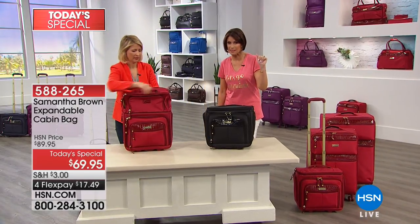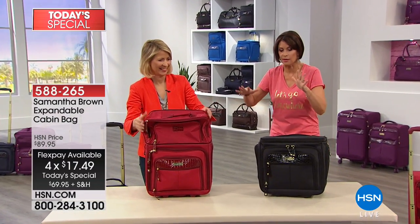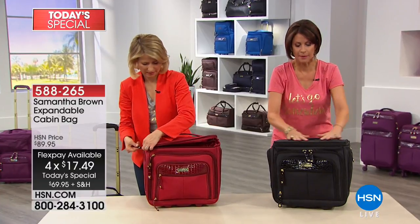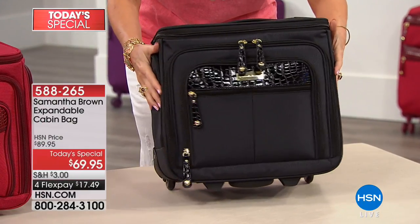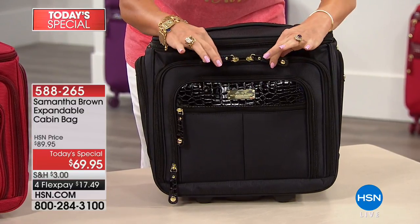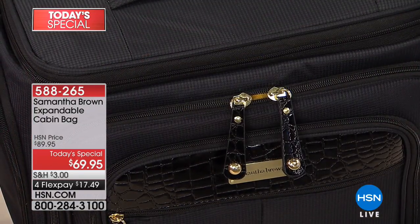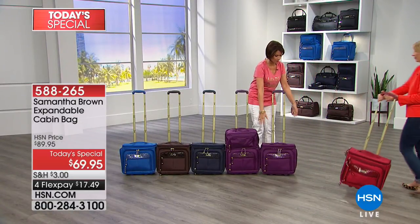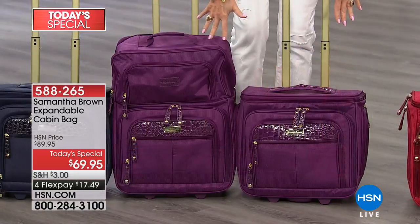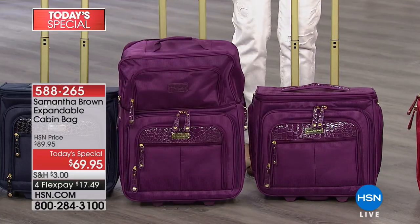Today only at $69.95, with four FlexPay payments of $17.49. Let's go through the colors because some are starting to get limited. You're loving the black — look at the beautiful detailing. Samantha put croco embossing on the bag, elegant and beautiful, gorgeous gold hardware. Everything about this bag is elegant, classy, beautiful. But the organization and useful nature of it is what is so incredible. We also have it in the purple — and if you're wondering which one to pick, it's the same bag, going from compact to expanded.